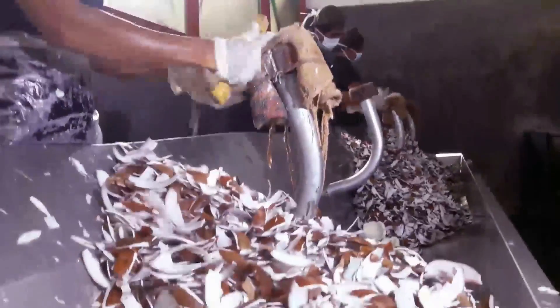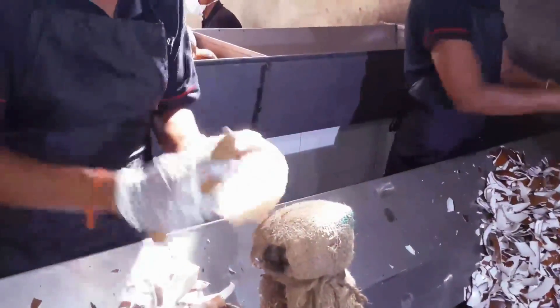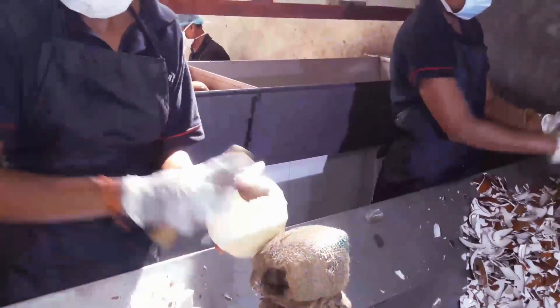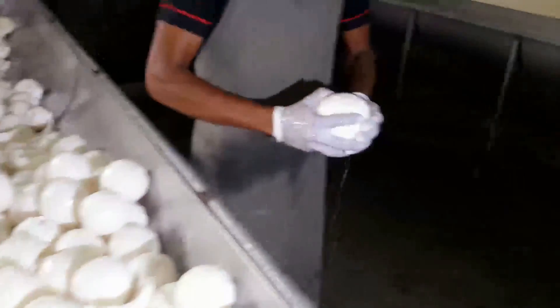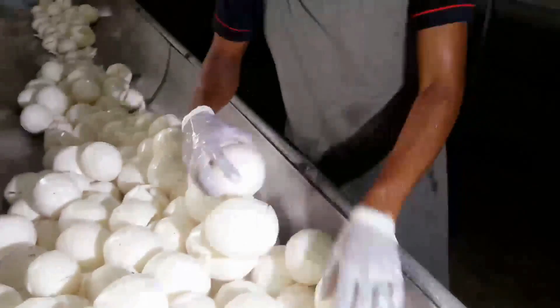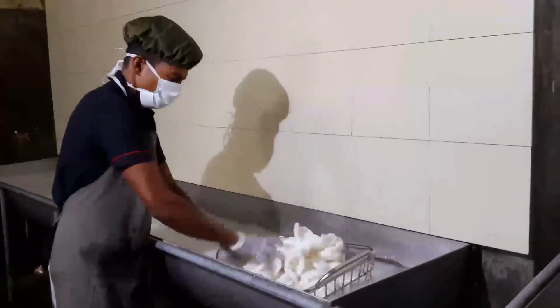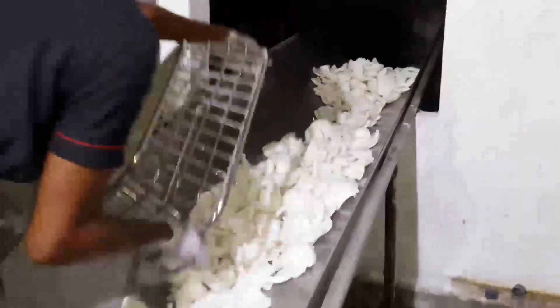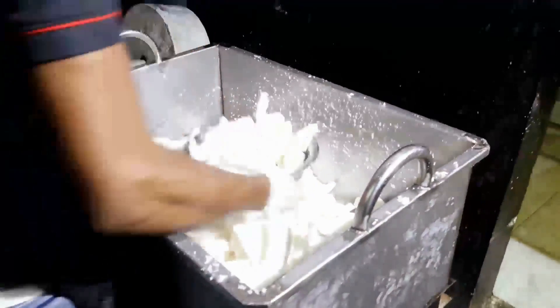The next step is to peel the brown colored outer layer. Then the water is removed from the peeled nuts. Those nuts are then washed properly with fresh treated water. The washed white kernel is then directed to the cutting machine.